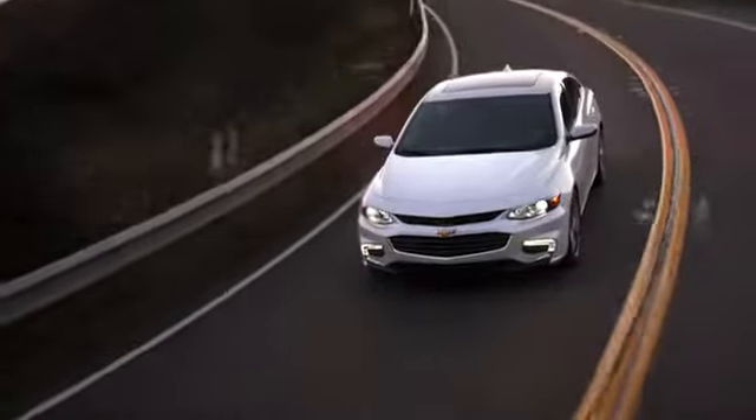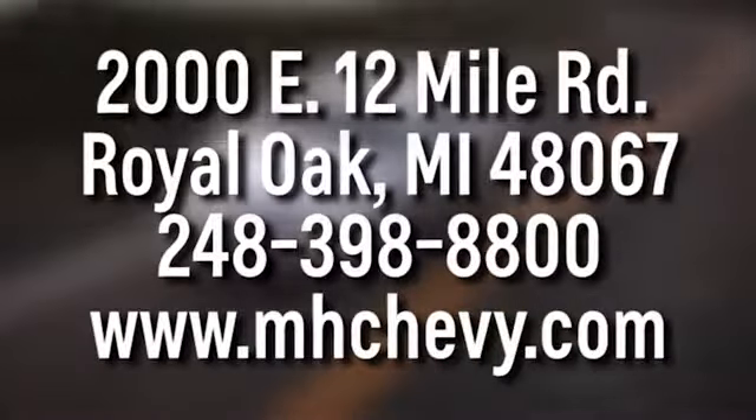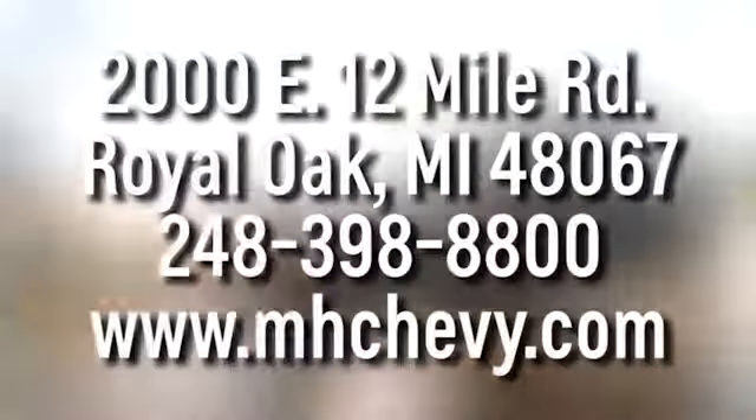Call, click, or stop into Matthew Hargrave's Chevrolet today. We're conveniently located at 2000 East 12 Mile Road in Royal Oak.